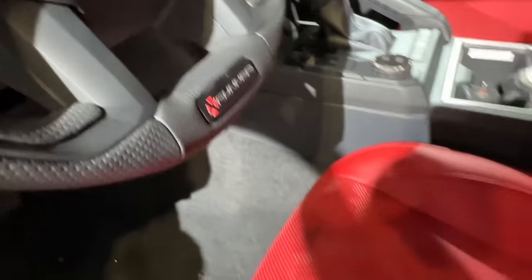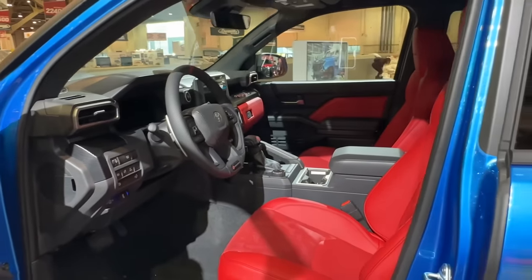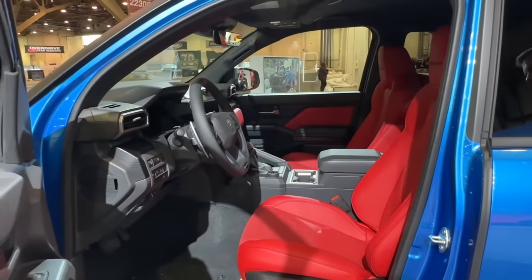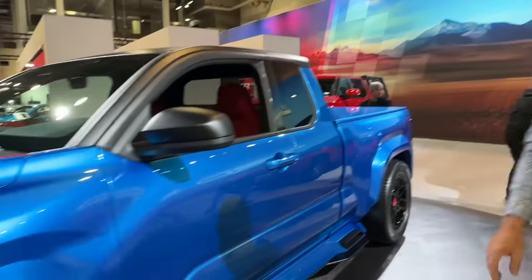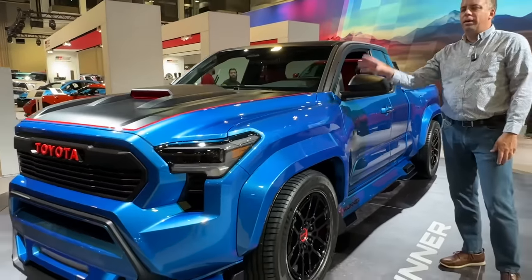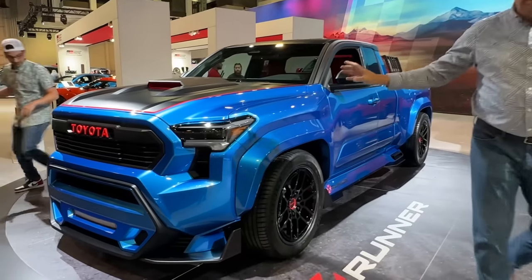This is a street performance truck, and what does a street performance truck really need? It needs to have a lower stance and it needs to have a lot of power. It's also done in this very nice blue color, which is the same color Toyota unveiled in 2004 at the Chicago Auto Show.